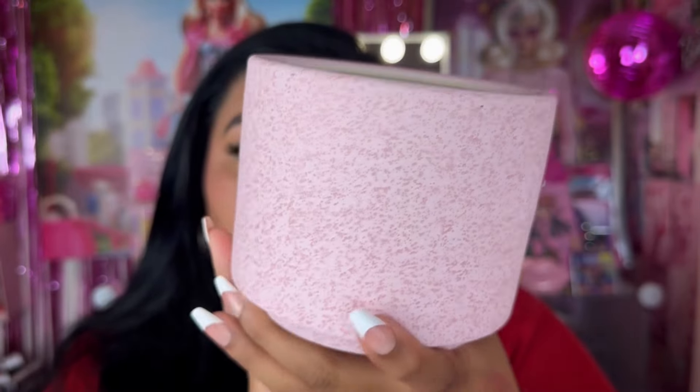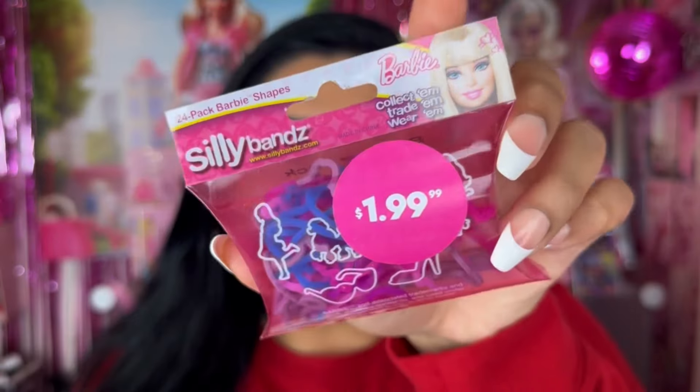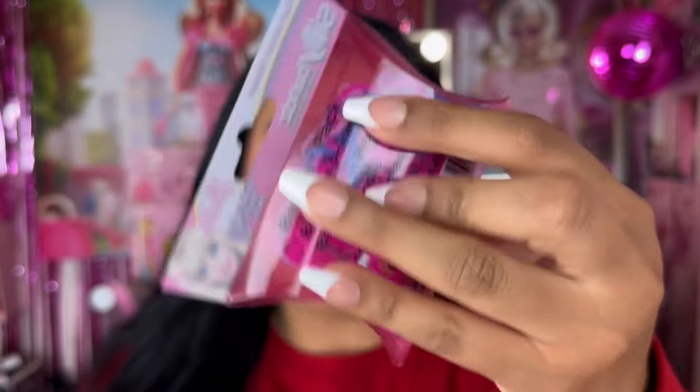I bought another vase — this one was just too cute to pass up. You can throw brushes, pens, or markers in here. It's a pink shade so it'll look really cute for my room decor. It's $2.99 but I paid way less. Then there are these Silly Bands in Barbie shapes — a 24-pack of Barbie shapes. These were so popular when I was a kid and I just thought it was so cute.